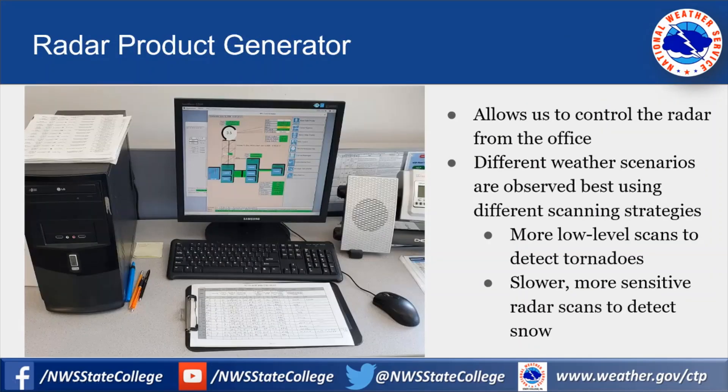Here's a look at the radar product generator. This is a computer we have in the office that allows us to control the radar remotely. The office does not have the radar co-located with it because the office is in a valley. The radar is actually about 10 miles away on top of a ridge so it can get a better view of the weather farther away. If the radar were down in the valley with us, the beam would intersect with the surrounding mountains.